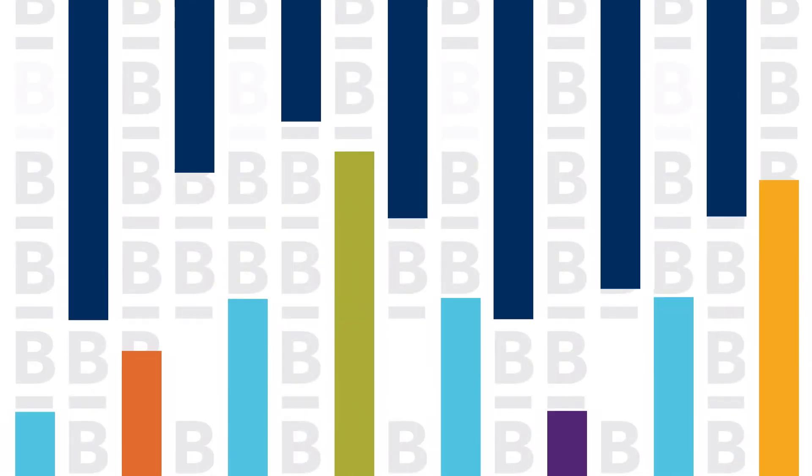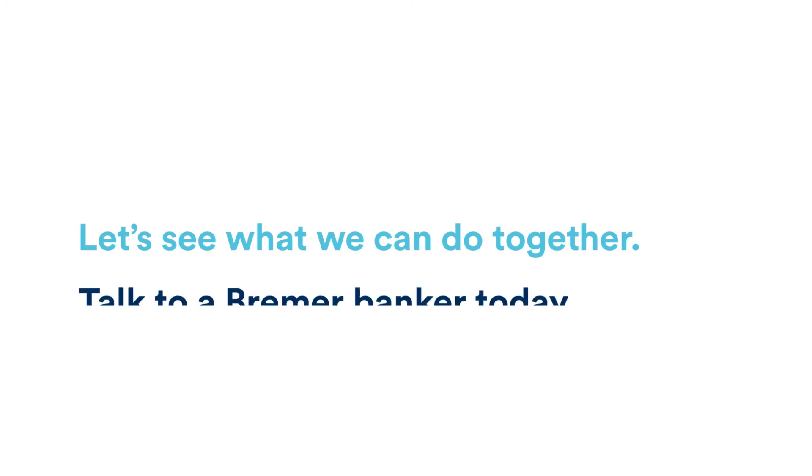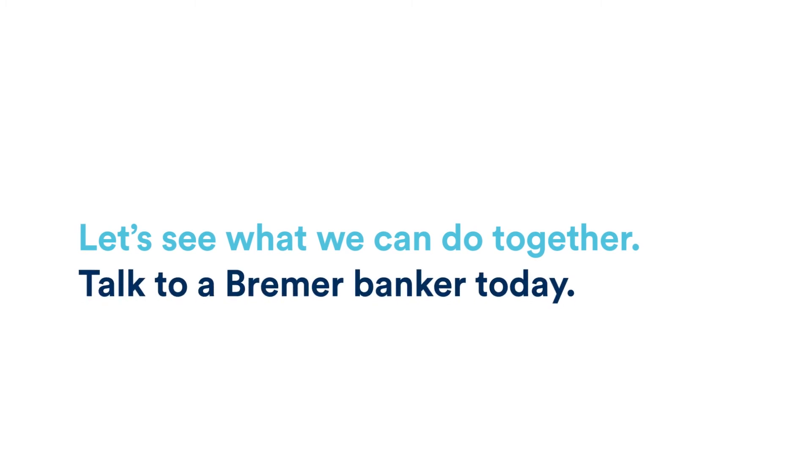The transition literally has been hassle-free, carefree, really has. Let's see what we can do together — talk to a Bremer banker today.